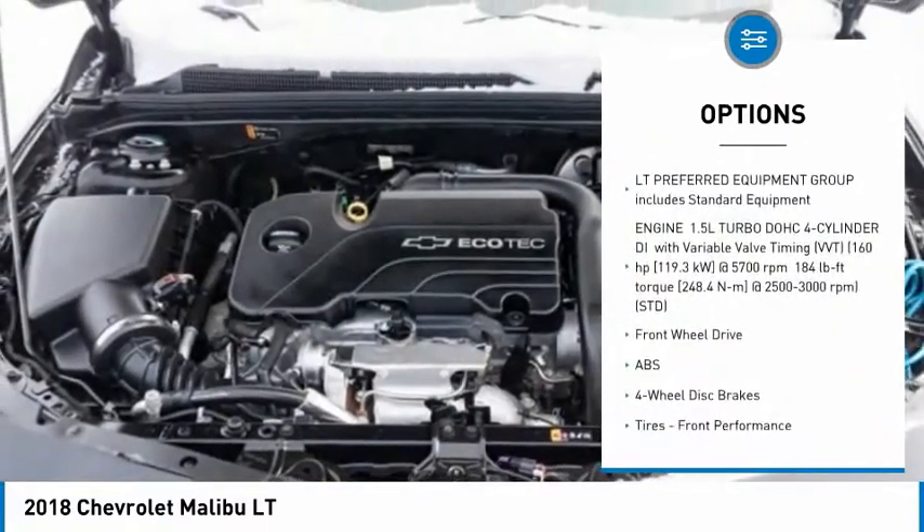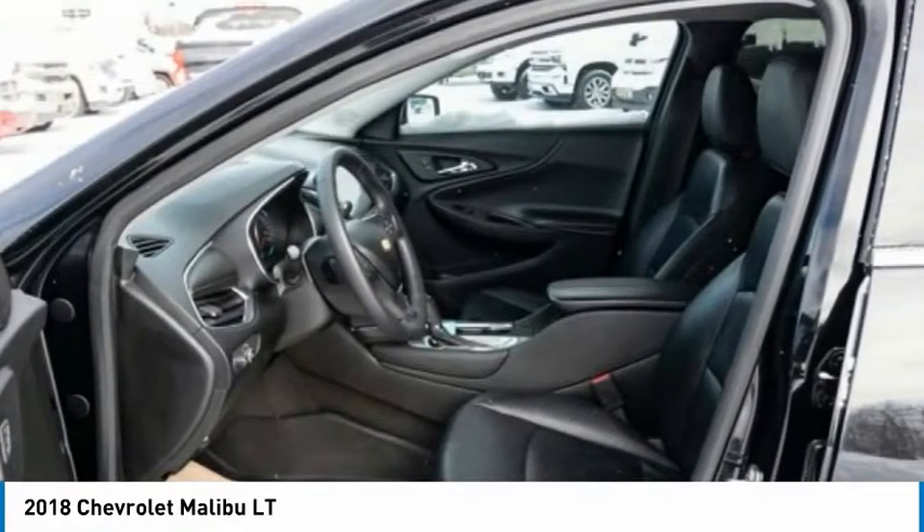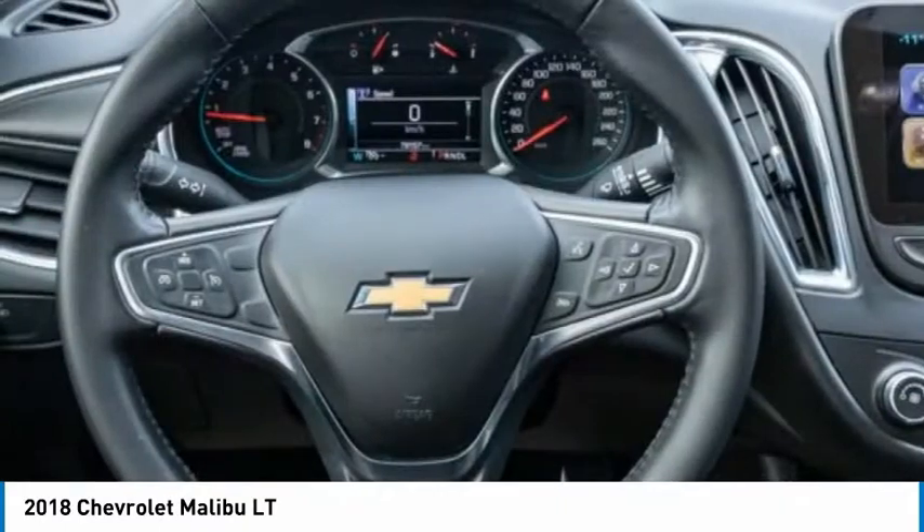Traction control, stability control, daytime running lights, driver illuminated vanity mirror, and four-wheel disc brakes. Come see the car for yourself.